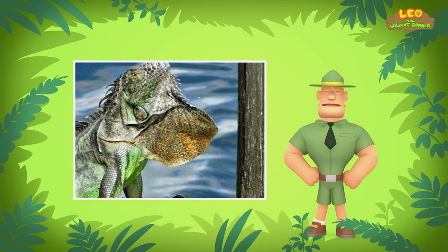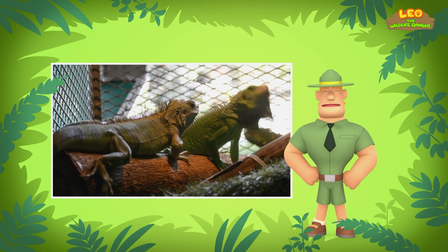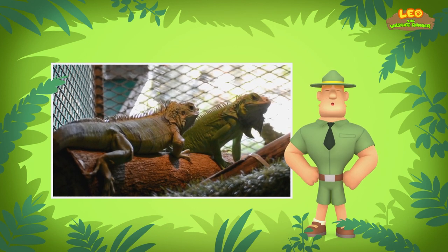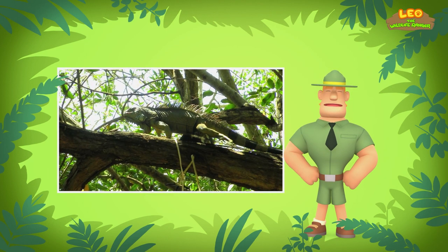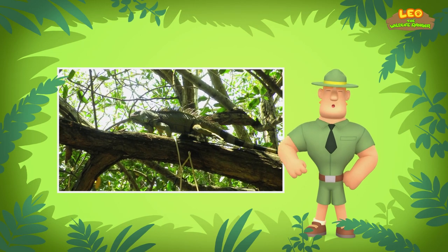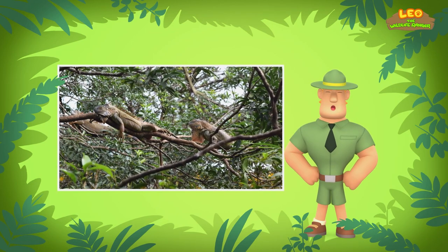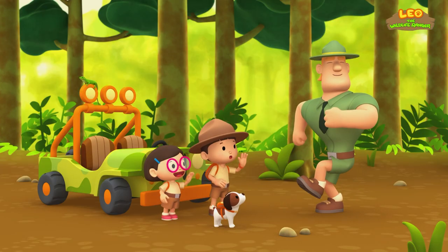Unfortunately, green iguanas face other threats. People like to keep them as pets, but most people don't know how to take proper care of them. Many iguanas in captivity die within a year due to a lack of sunlight or proper food. The green iguana belongs on branches high up in the trees, where it can receive enough sunlight and find food to eat. To find branches high enough for plenty of sunlight, you have to go deeper into the rainforest. Good luck, Junior Rangers! Thank you, Ranger Rocky!